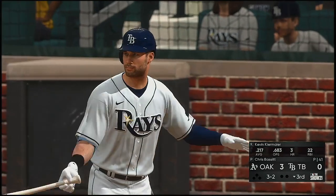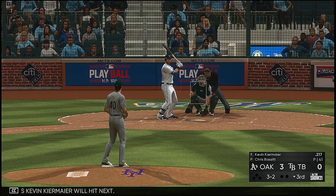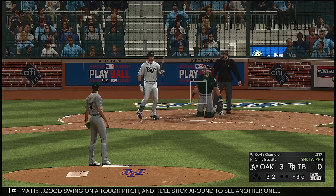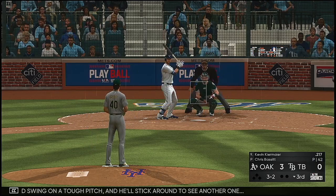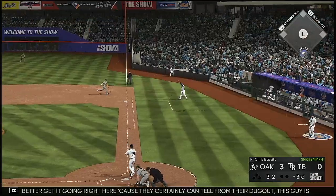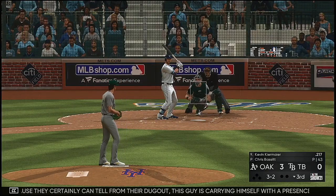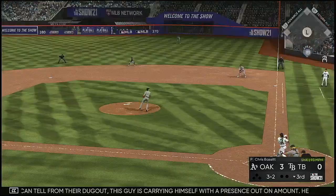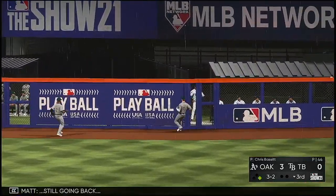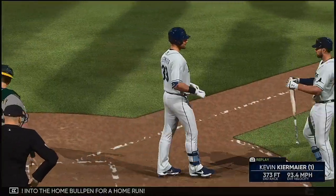Ready to go for the last half of the inning. Good swing on a tough pitch and he'll stick around to see another one. The offense better get it going right here — they can certainly tell from their dugout this guy is carrying himself with a presence out on the mound. He's got feel for all his pitches. Here's a fly ball, well hit — racing back the right fielder, still going back — gone into the home bullpen for a home run.